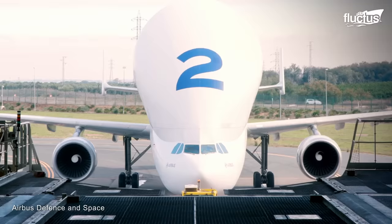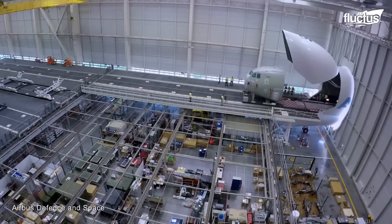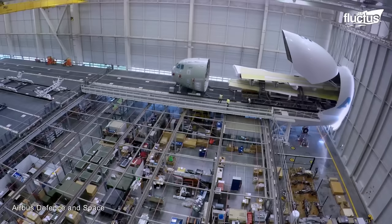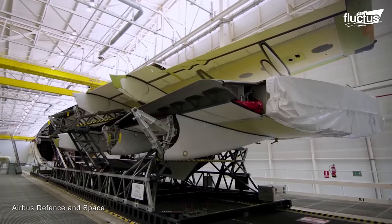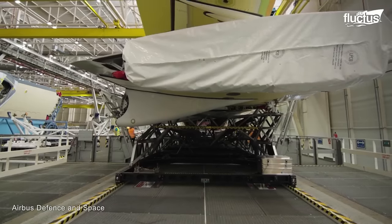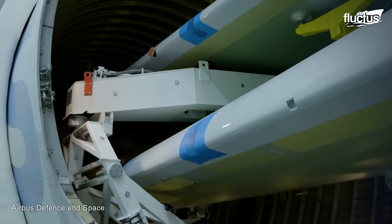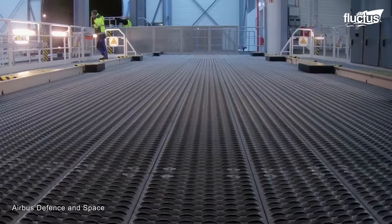An Airbus Beluga becomes the giant carrier specially designed to accommodate the size and weight of the A400M's integrated subcomponents, like the wings and fuselage. With its extraordinary carrying capacity and long-range capabilities, it connects the dispersed production facilities to the A400M's leading assembly site in San Pablo.